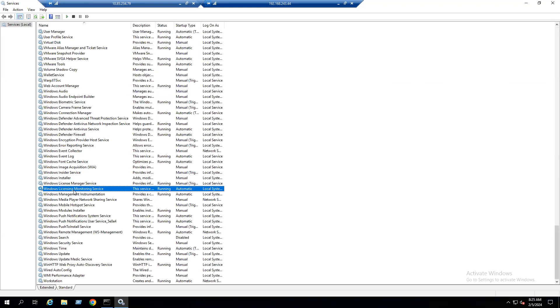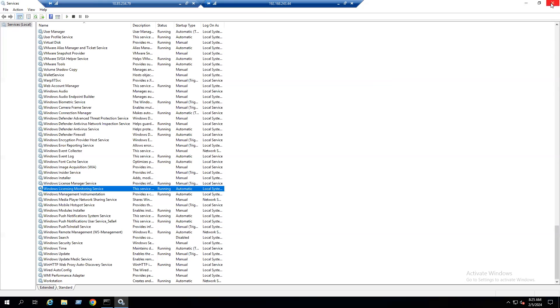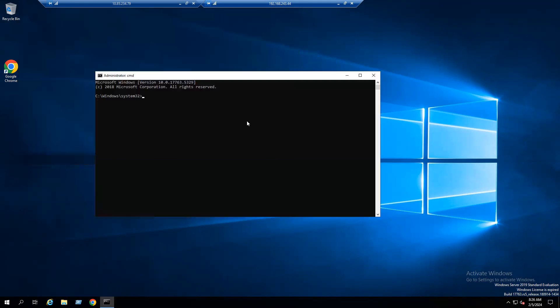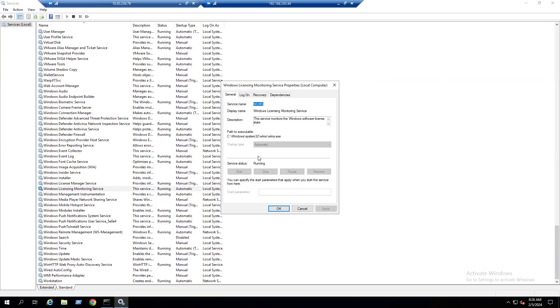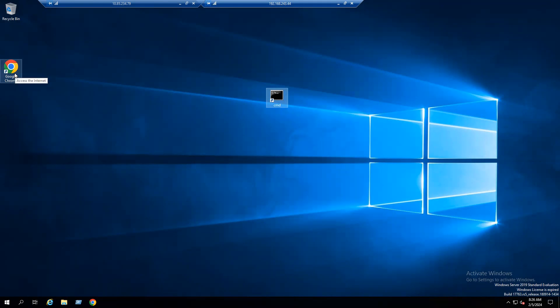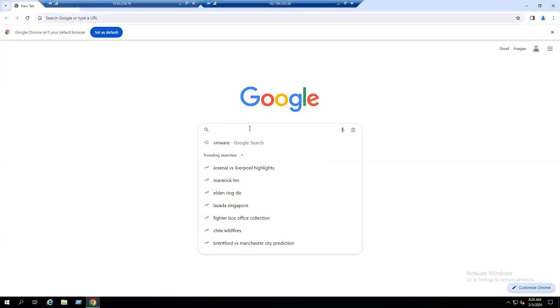In Services, type 'W' to find the Windows License Monitoring Service. It is currently in Running and Automatic state. When you double-click it, the settings are grayed out — we are unable to change them manually. Even running Command Prompt as Administrator won't work in this case. When you open services.msc as administrator and find the Windows LMS service, double-clicking it shows the settings are still grayed out and we cannot disable it. We need to download PSTools from the Microsoft website.